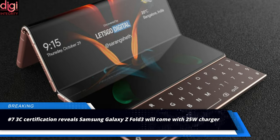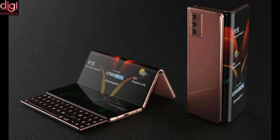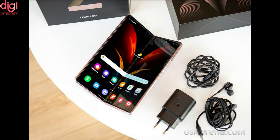Samsung's next folding flagship has emerged from the 3C certification site. A listing matching the supposed technical model number of the Galaxy Z Fold 3 reveals that the folding device will come included with a 25W fast charger. The included adapter has model number EP-TA800, the same one that came with the Galaxy Z Fold 2.